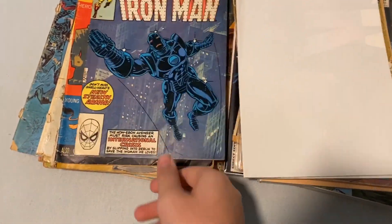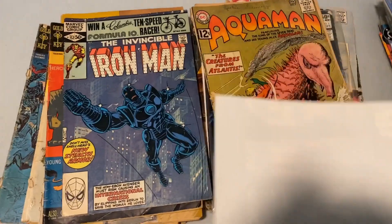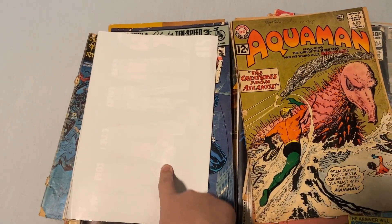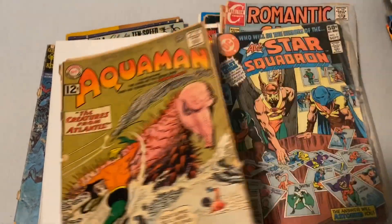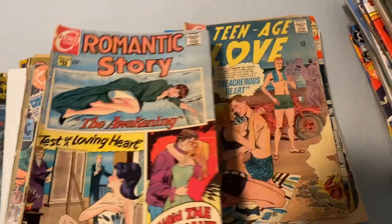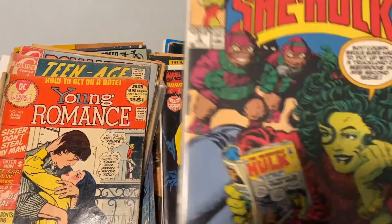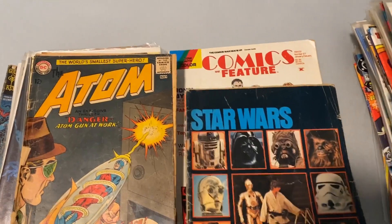Iron Man — this is the first of that stealth suit. Superman, Man of Steel. There's an Aquaman poster — 12 cents on the cover. These are worth quite a bit actually. Some old ones, She-Hulk, Venom, and these I think were throw-ins.